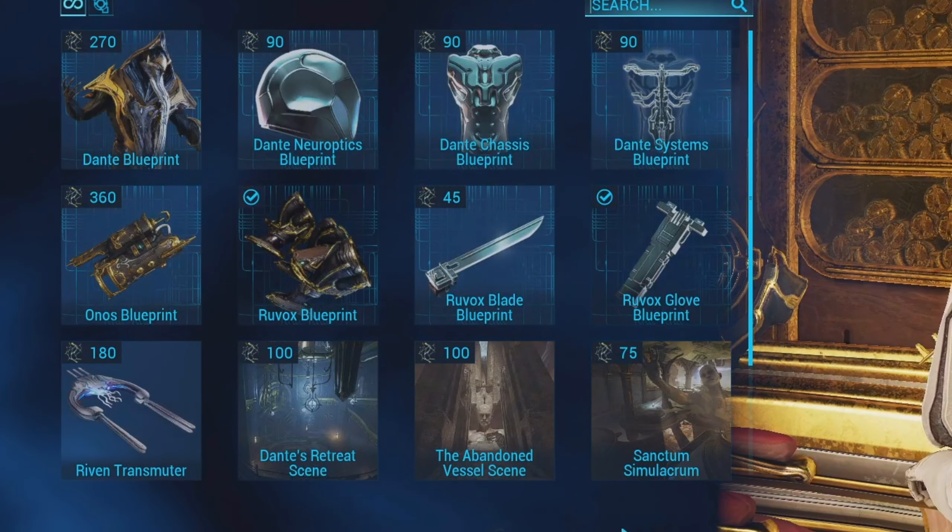All you need to do is purchase them from Lloyd. Whenever you go and talk to Lloyd, all you need to do is click 'Research Dante,' and here you can see Lloyd has various different items for sale, including Dante's blueprint and his parts.